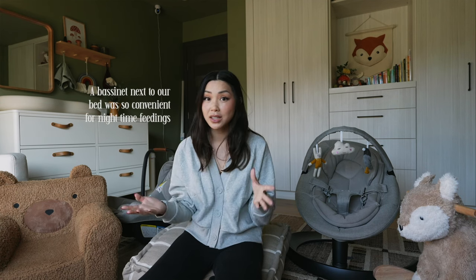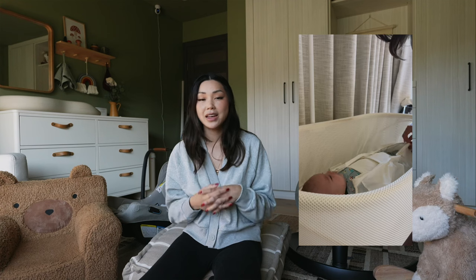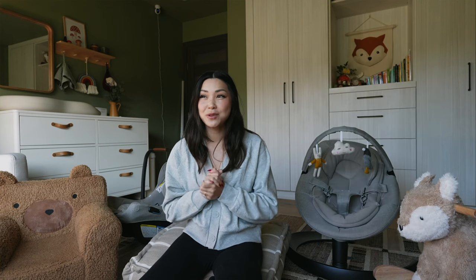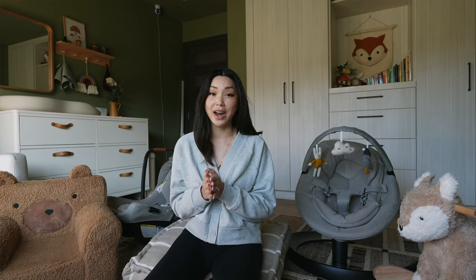Next I want to talk about our bassinet. We had a crib already set up in Teddy's nursery, but for the first four months of his life we room shared. Having a bassinet is so convenient for nighttime feedings because you have to get up so often. We had the Happiest Baby Snoo bassinet, which is a smart bassinet that connects to your phone via an app. It tracks your progress, detects when the baby cries, and gently rocks the baby to sleep. Teddy loved it and Josh and I loved it too. It just made the nights so much easier. It is a pricier item so it's good to add to your registry — we purchased it ourselves and have zero regrets.